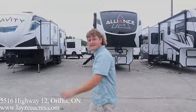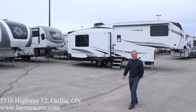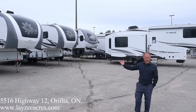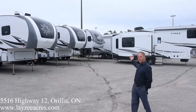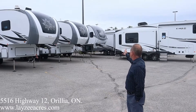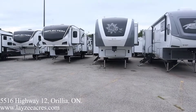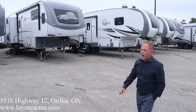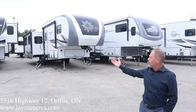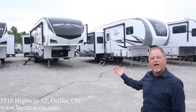Hey guys, I'm Kevin from Lazy Acres. I just want to say thank you to everyone who's made a purchase with us this year. If you have a look around, we've got lots of inventory still to sell. This is our mid-profile section of fifth wheels — we've got some Jayco Eagle, we've got some Open Range Light product, we've got some Reflection, we've got Arcadia which is a new model from Keystone. All of these fifth wheels are half-ton or three-quarter-ton towable by the right pickup truck, so give us a call or come on by.